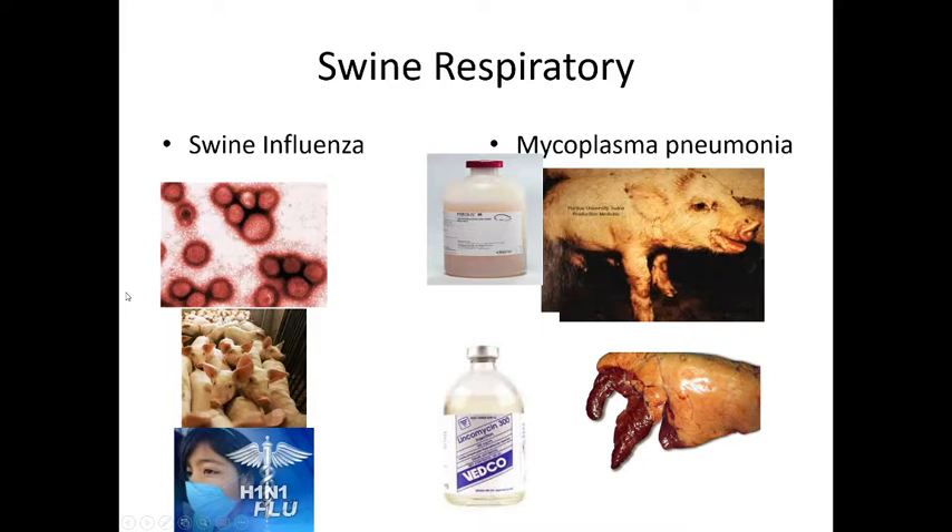Swine also get swine flu — the H1N1 pandemic was compared to this type of virus. Pigs get a lot of the diseases that humans get, which is why a lot of research is done with swine. It's common to pass influenza between birds and swine, so you have to be very careful on swine farms. Mycoplasma pneumonia is a mycoplasma bacterium, similar to tuberculosis, causing difficulty breathing. Lincomycin is a typical antibiotic treatment, but we can also vaccinate.